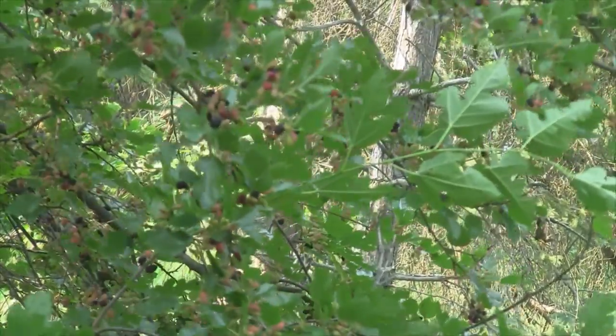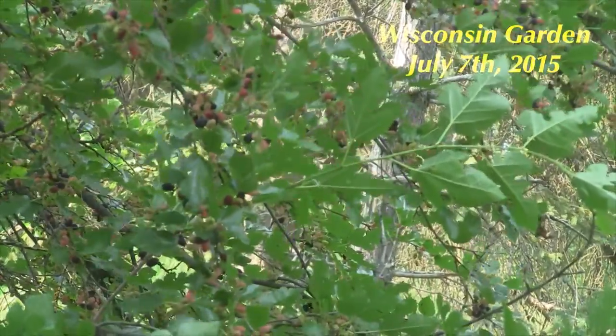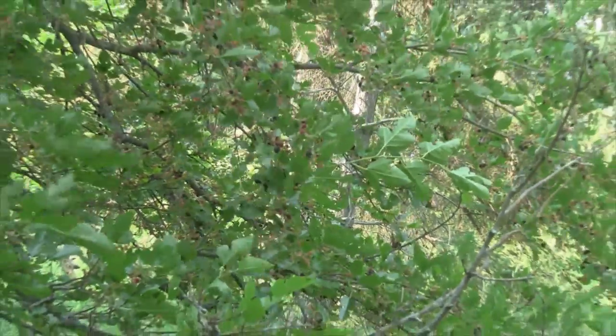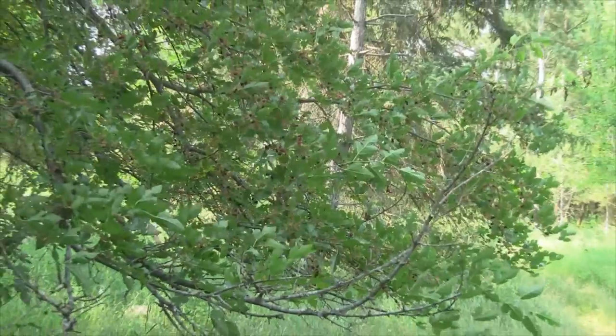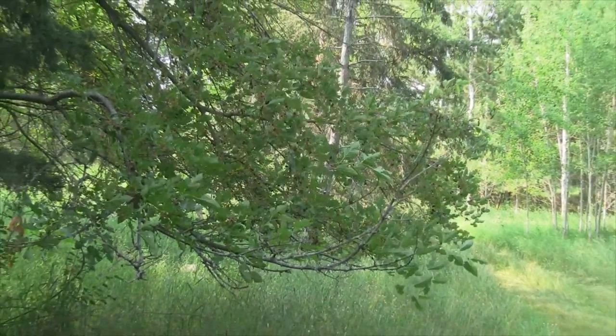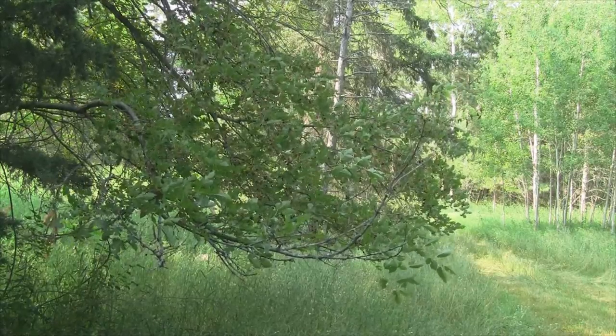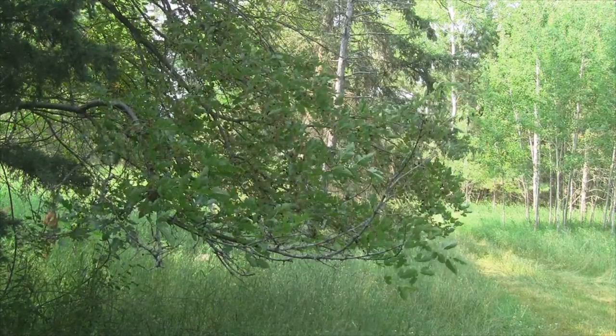Hey everybody, this is July 7th 2015 and this is my Wisconsin garden update. What you're looking at here is my mulberry tree — you can call it a mulberry bush, but it's more of a tree since it's about 30 feet high — and I'm about to do a little harvest here before the squirrels and birds get them.